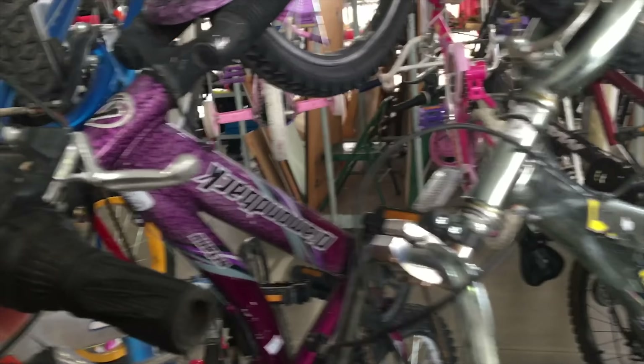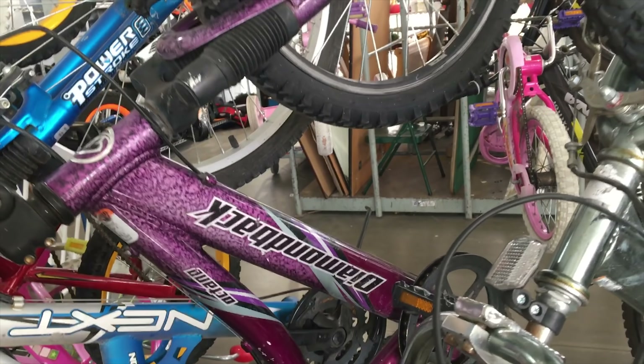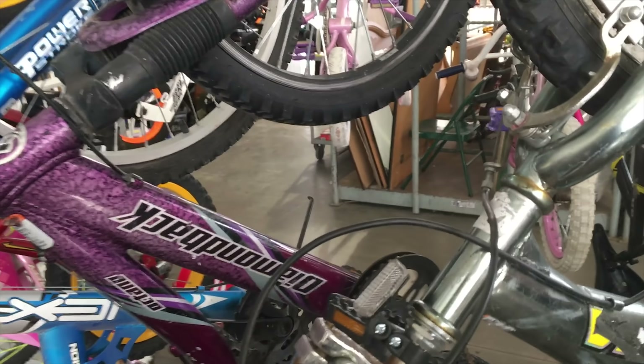These are kind of cool. That Diamondback might be an okay bike.